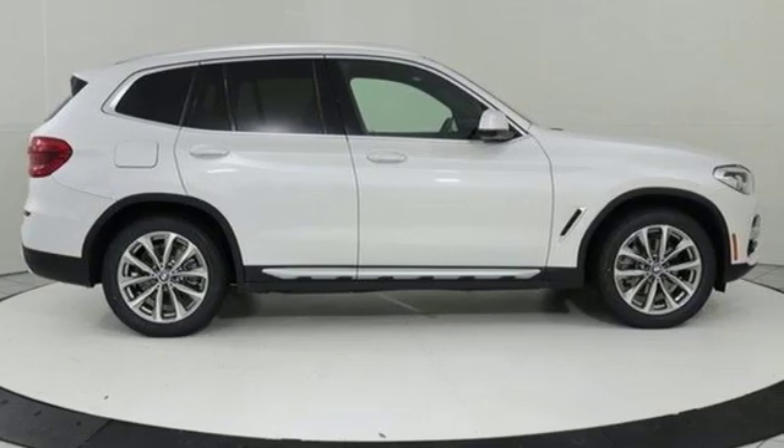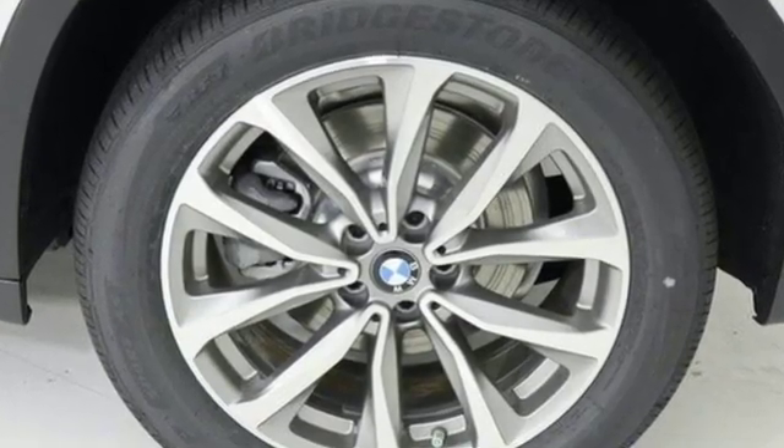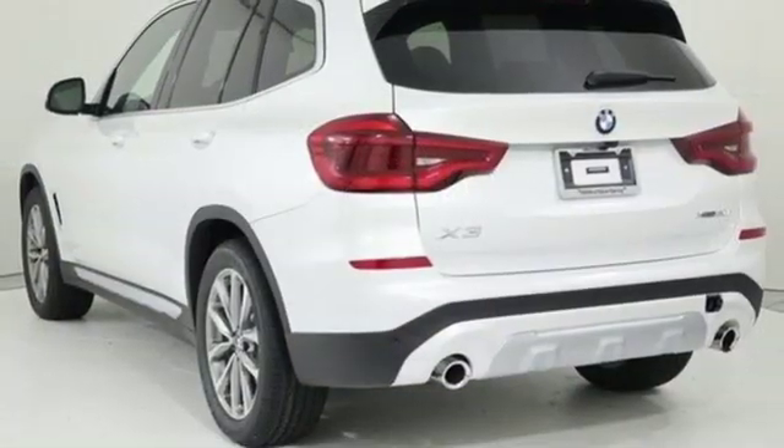Motor Trend reports with new found suppleness to its suspension setup, greater agility, stronger performance, reduced thirst and expanded roominess, the X3 feels much more like something conceived in Munich should.